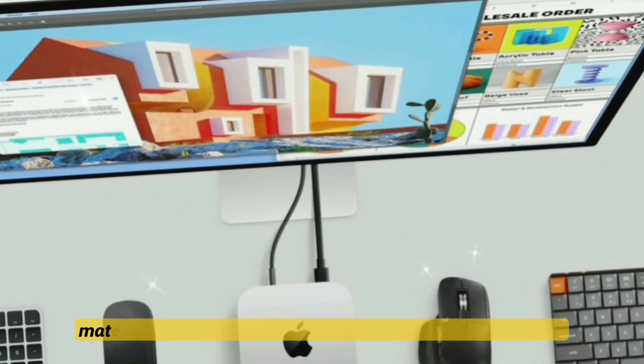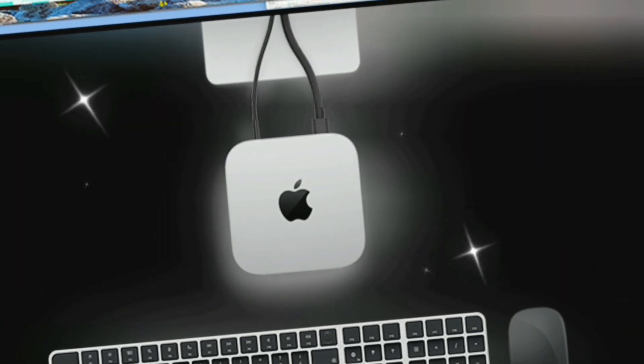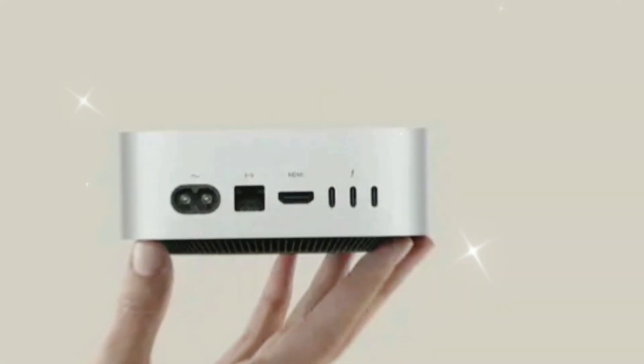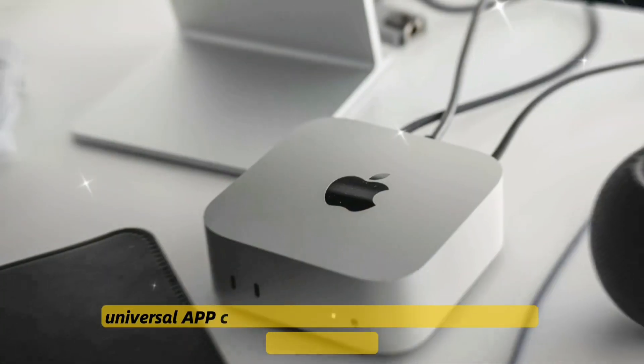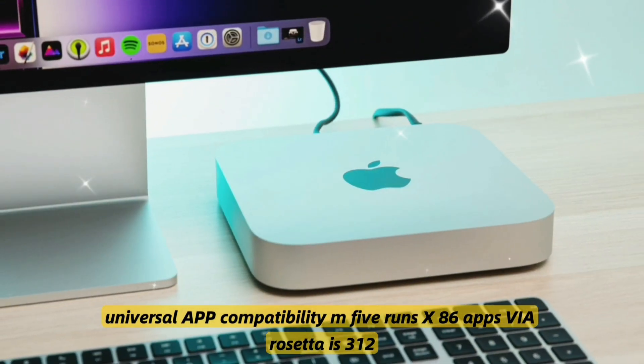Number nine: sustainable materials including a recycled aluminum enclosure, conflict-free materials, and ROHS compliance. Number ten: macOS Sequoia integration with AI macros, desktop phone mirroring, and context-aware Siri. Number eleven: universal app compatibility — the M5 runs x86 apps via Rosetta 3.